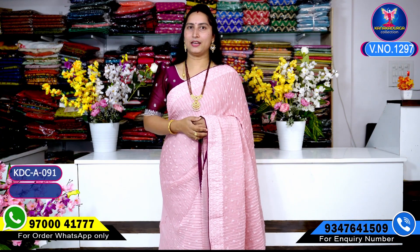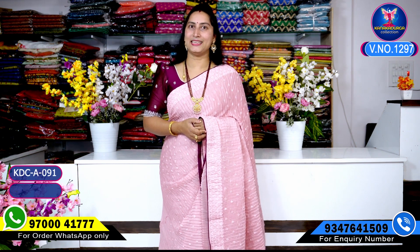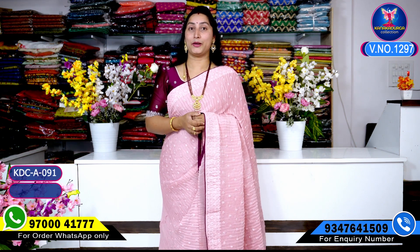Hi viewers! Welcome to our channel. This day, I am going to show you a beautiful designer. It is very good looking and unique.